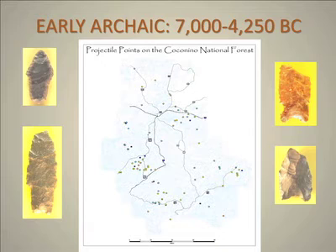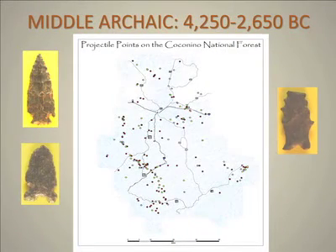Now we go to the early archaic. Early archaic points — and this is a time period of 7,000 to 4,250 BC. Again, what you see is the Verde Valley with a large collection of points in there, Flagstaff here, and East Clear Creek down here with a number of sites. Then, as we keep going, the middle archaic period shows a similar distribution — a majority occurring in the Verde Valley, along Highway 260, Highway 87, and up around the Flagstaff-Winslow area.